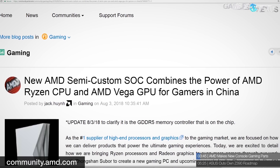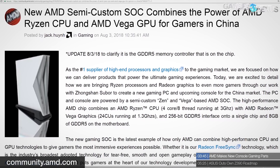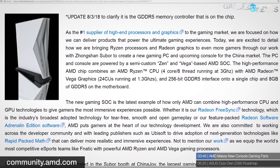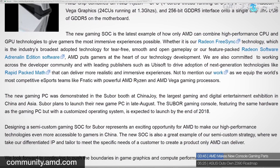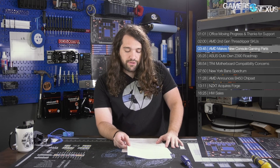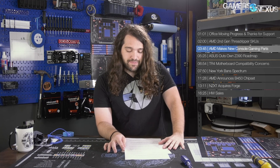AMD issued a press release stating they've worked on a semi-custom SOC for Chinese company Zong Chan Subor, to be sold in a gaming PC available later this month and a gaming console later this year. Both the PC and console will use the same hardware with different operating systems. Subor is currently most known for making Famiclones — knockoff Famicoms and cheap consoles with built-in games — but this SOC from AMD represents a significant step up.